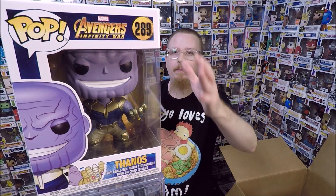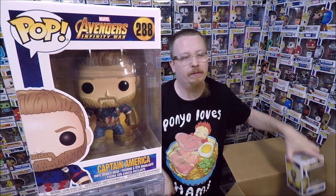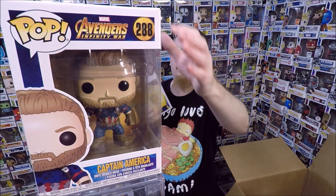Next we have the regular Captain America — I think I actually have that one, so that will be another one for sale. So I have about four of these that will be for sale in my shop. Then we have the regular Groot — I don't have that one so that one's exciting. I love that one.